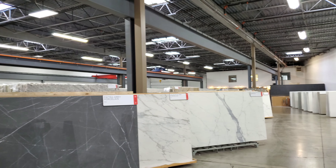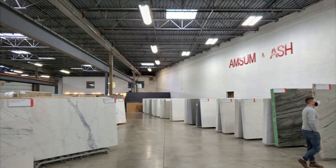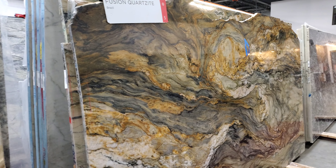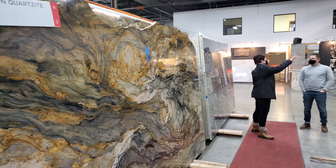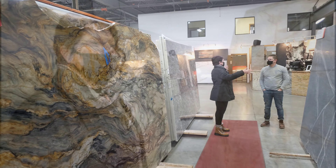We talked about different countertop ideas, and I said, let's just do natural stone. If this is my forever home, then I want it nice. If I can't have it nice, I'm not going to do it at all. Jill agreed.